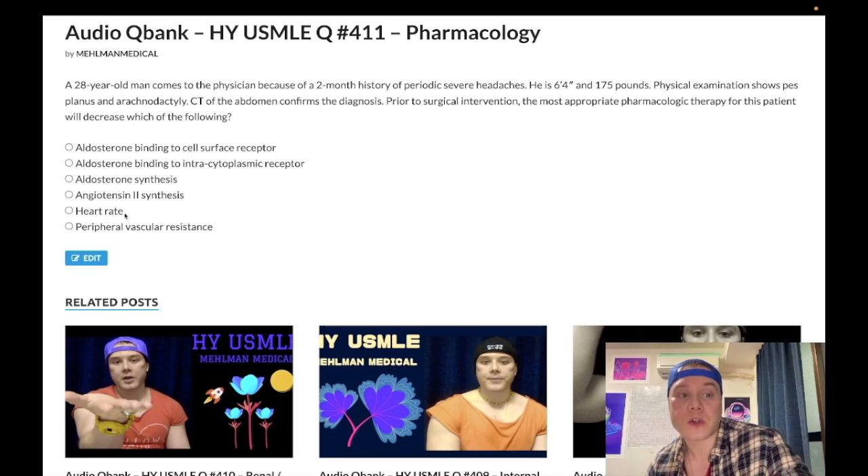Choice C — heart rate — is a wrong answer. This would refer to beta-1 blockade. If we give a beta blocker in pheochromocytoma, that will actually kill the patient — very high yield. Absolutely do not give a beta blocker in pheochromocytoma. If you give a beta blocker, the catecholamines will bind to alpha and beta adrenergic receptors, and if you block the beta receptors with, e.g., propranolol, the catecholamines are left to bind to alpha only — we call that unopposed alpha. Alpha-1 constricts peripheral arterioles, causing a surge in blood pressure. So giving a beta blocker first surges blood pressure and kills the patient.